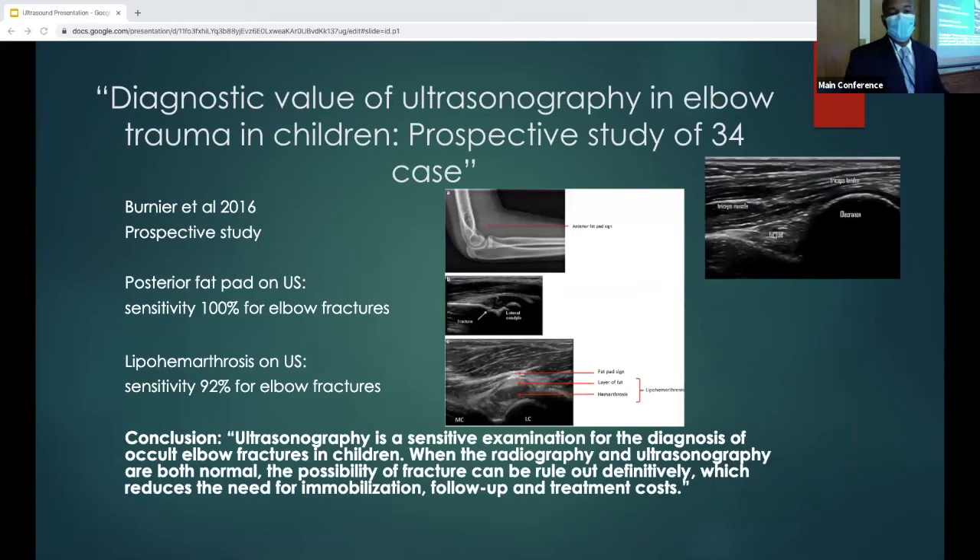Looking at a prospective study from 2016, the authors investigated the utility of FOCUS for identification of pediatric elbow fractures. Among 21 patients investigated, a normal ultrasound meant no fracture was diagnosed later. They found the posterior fat pad on ultrasound had a sensitivity of 100% for elbow fractures, and lipohemarthrosis on ultrasound had a sensitivity of 92% for elbow fractures. The authors concluded that ultrasonography is quite sensitive for detecting occult elbow fractures in children, and when both radiography and ultrasound are normal, the possibility of a fracture can be ruled out independently.